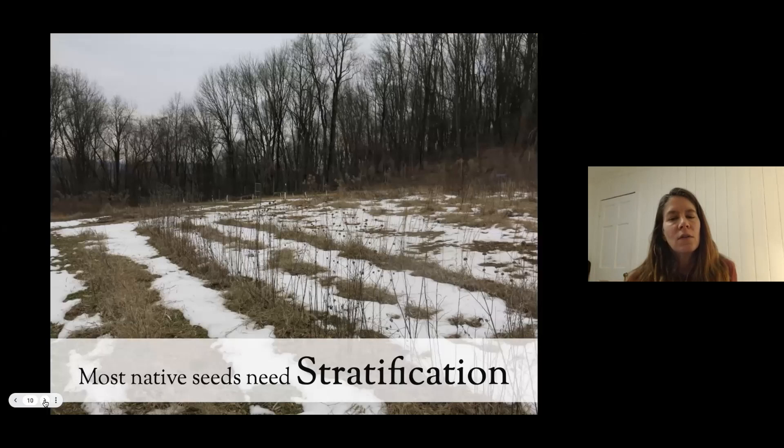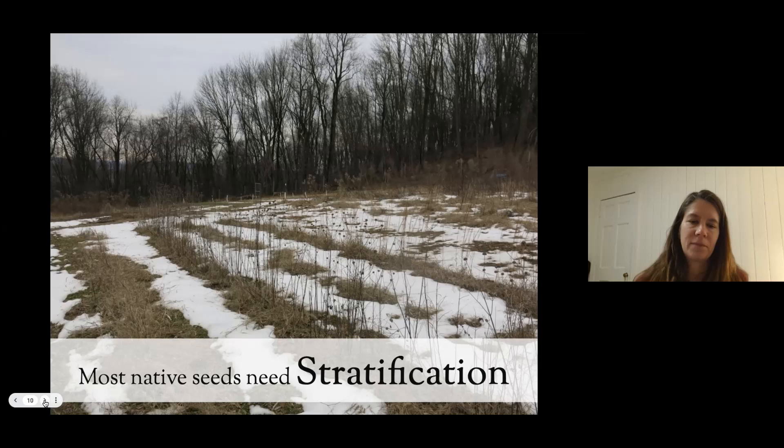The big key is this word: stratification. This is the key to unlocking the chemical intelligence in your seed — basically mimicking nature. There are three things needed to stratify seeds: moisture, temperature fluctuations for a certain period of time, and duration. Think about it: moisture is ice, snow, rain; temperature fluctuations are the seasons; and duration is also the seasons. All species have a different algorithm — a different combination of those three things — that unlock their potential to germinate.